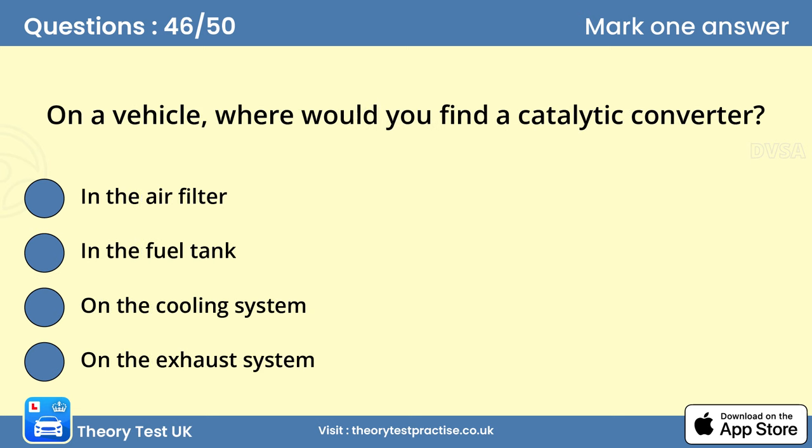Question 46: On a vehicle, where would you find a catalytic converter? D. On the exhaust system. Although carbon dioxide is still produced, a catalytic converter fitted to the exhaust system reduces the toxic and polluting gases by up to 90%.